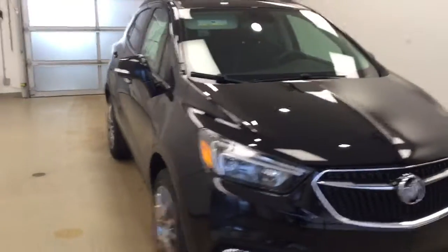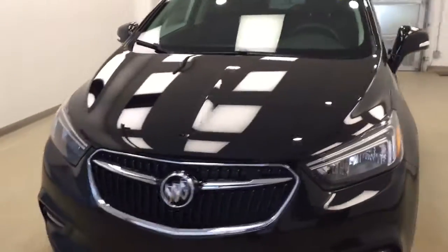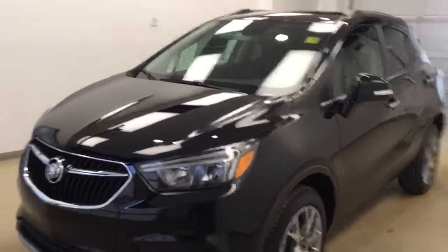Once again, this is stock number 176356 on the 2017 Buick Encore all-wheel drive, and our exterior colour today is Ebony Twilight.